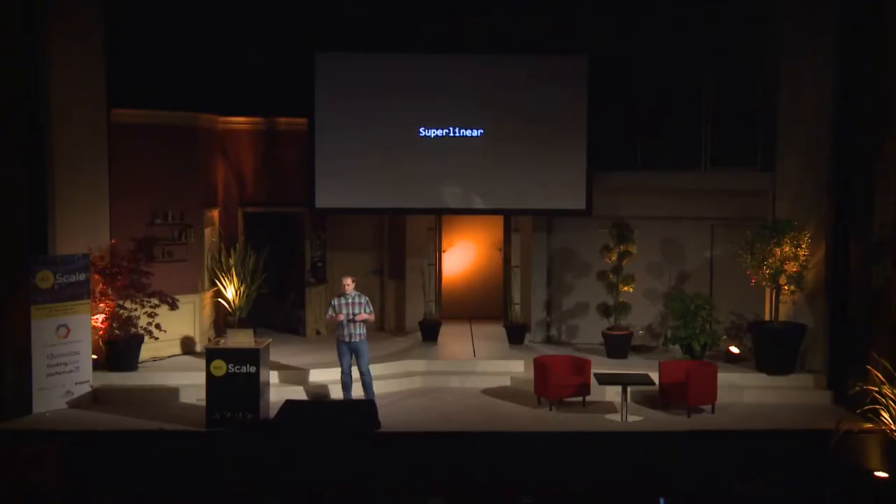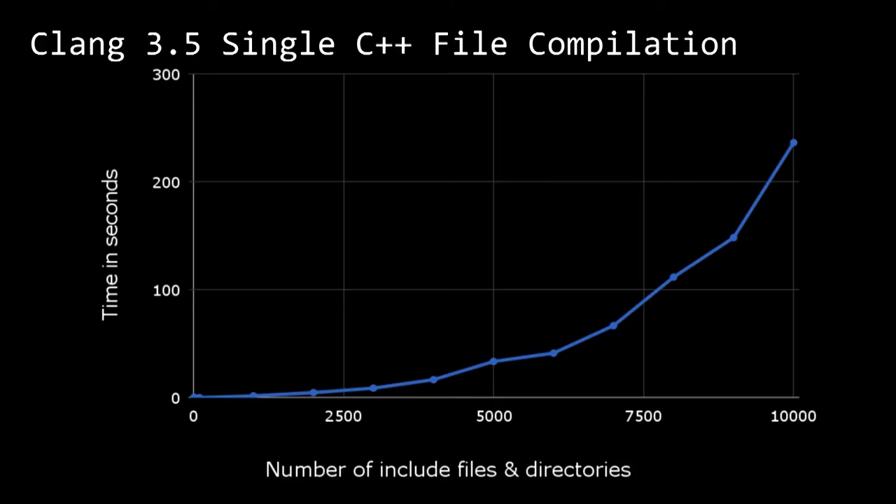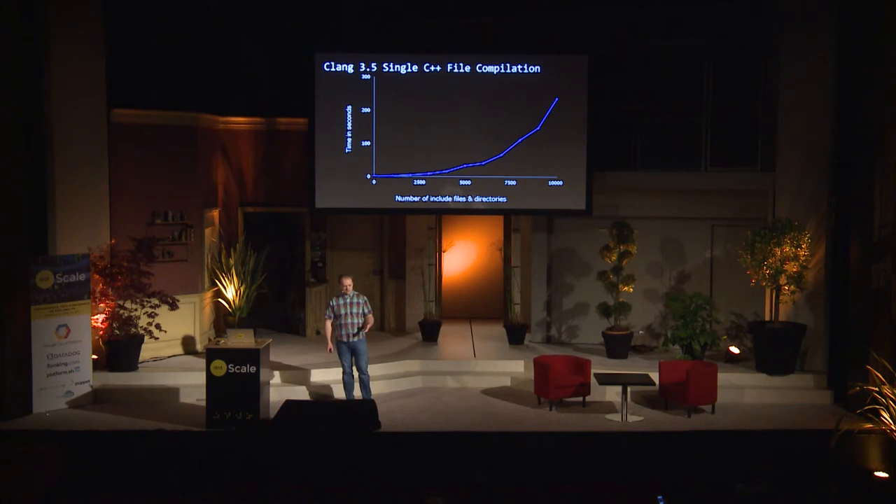So we looked at a lot of different projects and analyzed the performance, and we made a lot of changes to the compilers, to the code, to the build system. And the number one issue we found was build and test times that are super-linear in the size of the project. This graph shows the time required by the Clang C++ compiler to compile a single source file as the number of includes and include directories goes up. As you can see, it goes up by the third power.